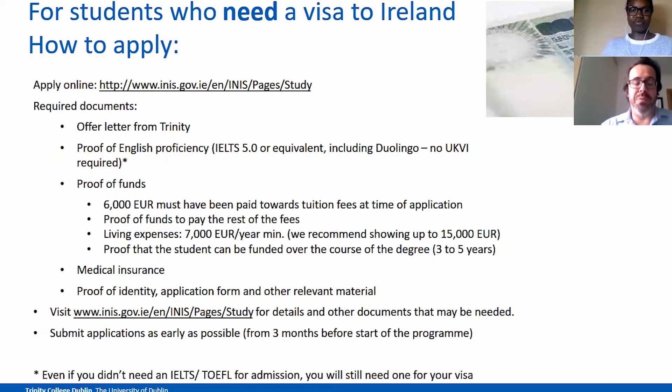You have to show proof of funds to pay the rest of the fees and living expenses as well. You should have €7,000 to cover for the year minimum. However, if you're coming to Trinity in Dublin, we recommend you to have €15,000 and also to prove that you have a stream of income that will allow you to cover the duration of your degree or master's. Your degree typically in Trinity is 4 years, but it can be up to five years. Medical insurance is another thing you have to show to the Irish government, along with the proof of identity, the application form and other relevant material. We strongly recommend keeping an eye on the immigration website, as many regulations may change slightly from one month to another, and we don't want you to have any problems with your visa application.